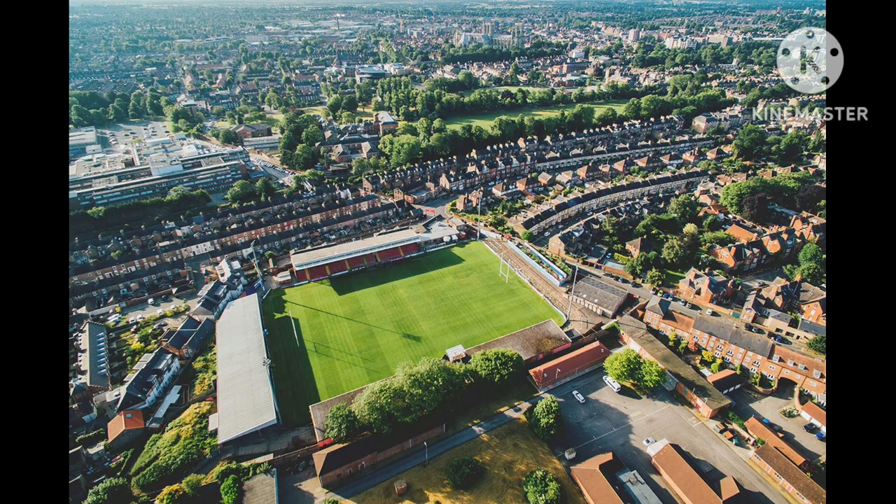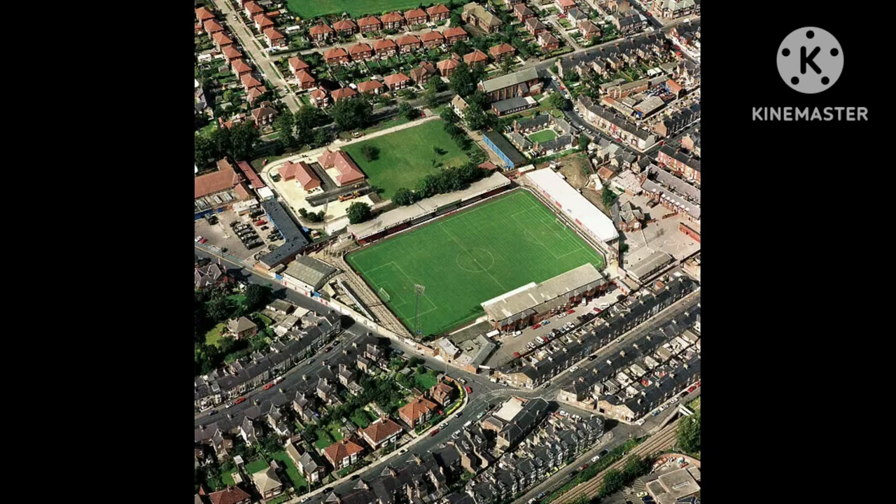York City would eventually gain promotion back to League Two, and this time around they managed a four-year stay in the Football League's basement division before being relegated back to the National League for the start of the 2016-2017 season. The final match to be played at Bootham Crescent came in 2020, when York City hosted Guiseley. York City's Josh King scored the only goal of the match as it finished 1-0.